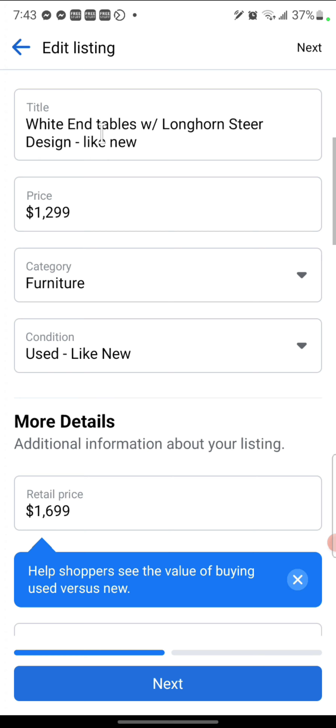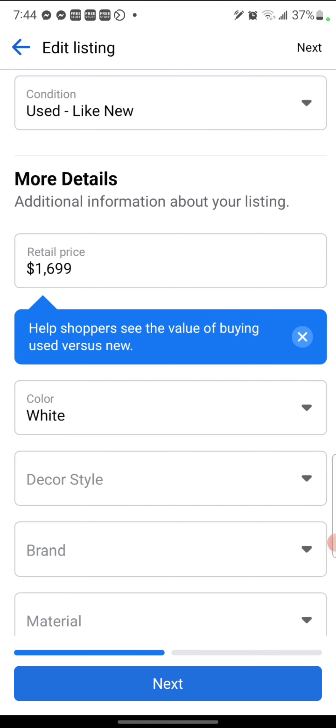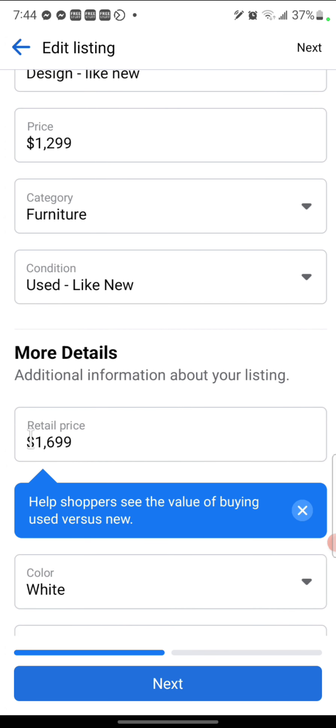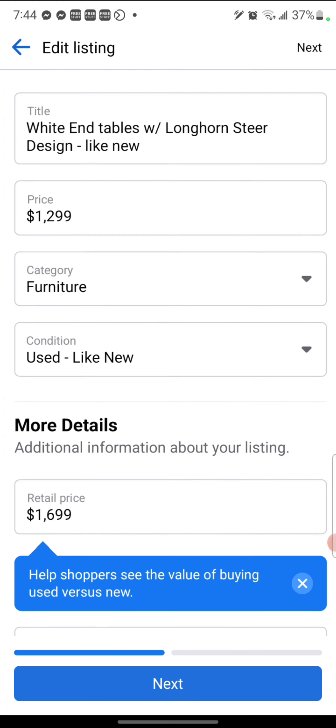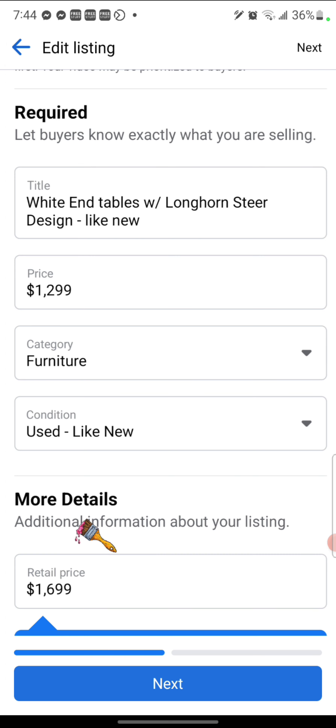The next update is right about here. Look at this — we have a retail price box. This box helps show shoppers what the value of buying it used versus new is. You are going to want to research what the value of your piece might be if it was brand new, and then up here in the price point, put the current selling price you want to sell it for. This will show the difference in value versus the price of the piece, so that's super beneficial.